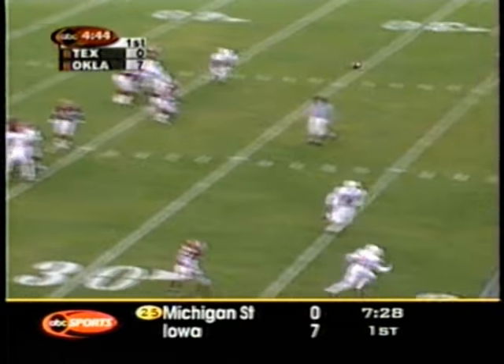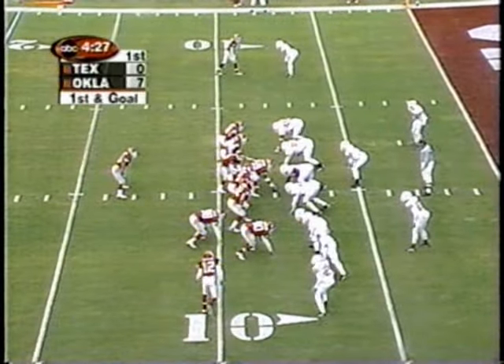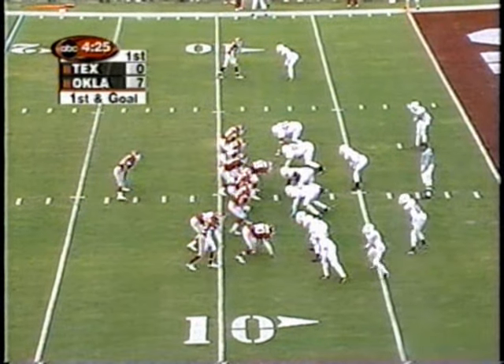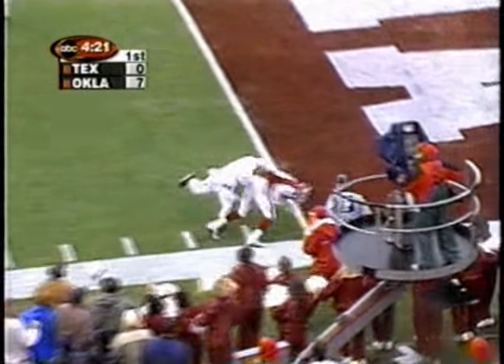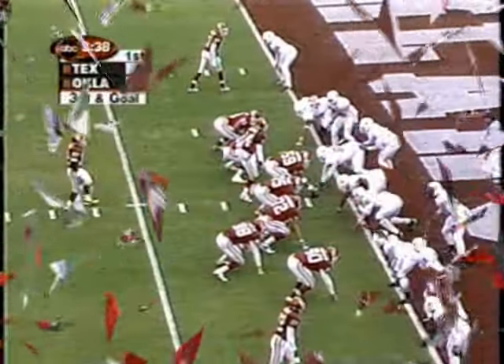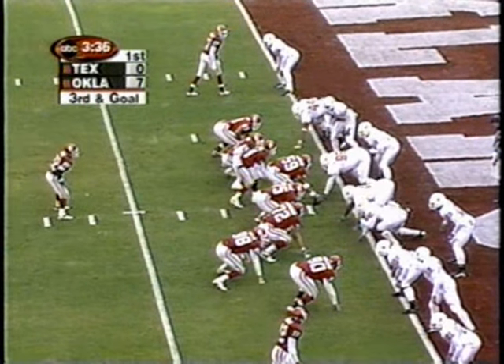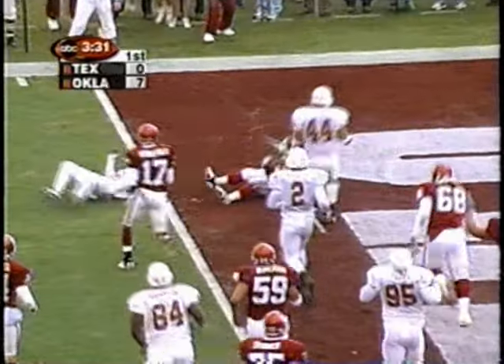Heupel on first down — now it breaks down — flares it off, complete. Matt Anderson. First and goal now. That's Fagan, the receiver in motion, bottom of your screen. Heupel — out of bounds inside the one. Courtney Griffin is the setback, he'll get it on the option — and he's there.